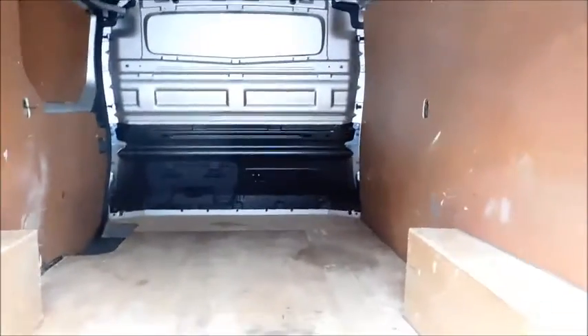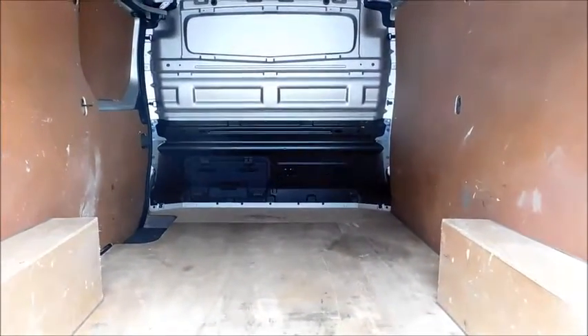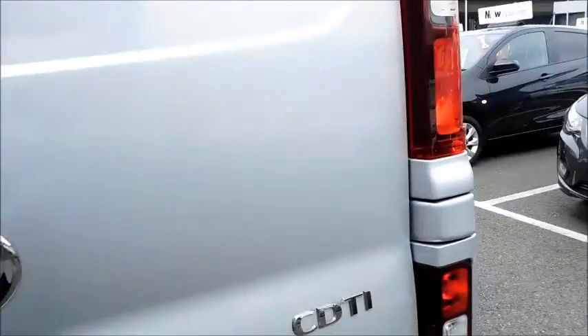As I open the back doors you will notice there is plenty of space. If we proceed inside the cabin.